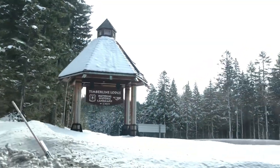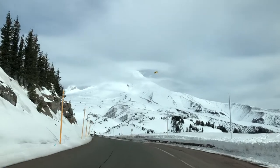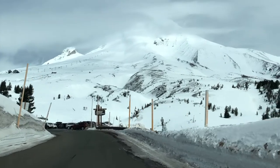As I made the final turn and ascended toward the Timberline Lodge, or the Overlook Hotel, I was getting excited. There it was — that famous Mount Hood establishing shot featuring the Timberline.